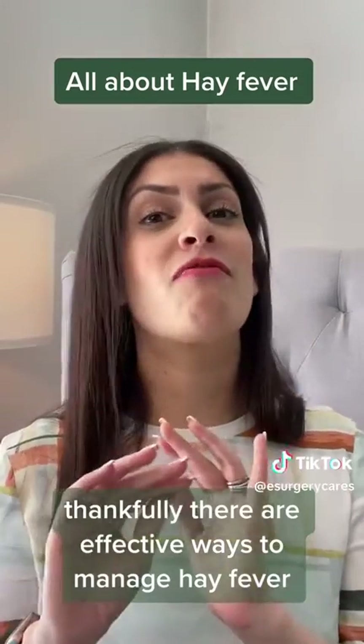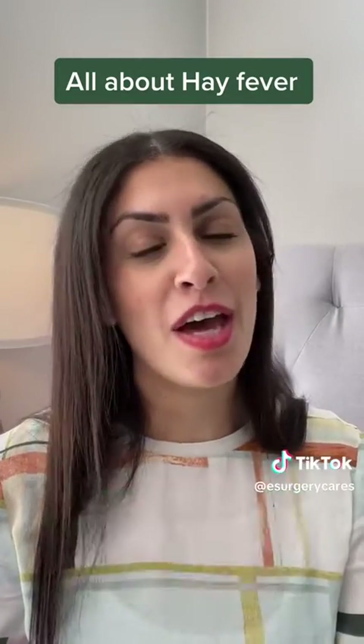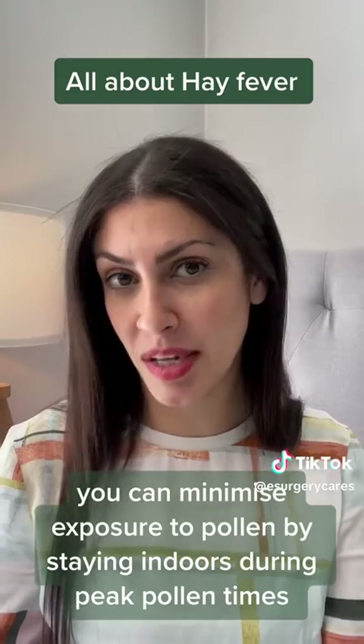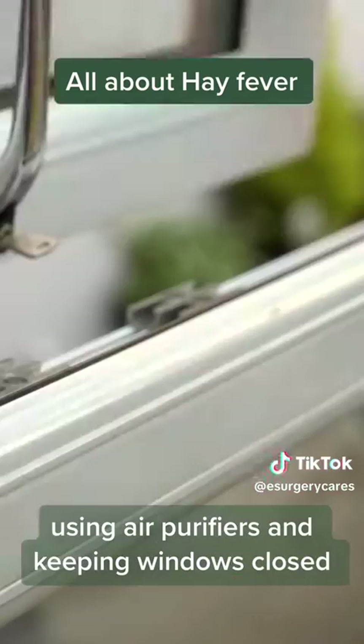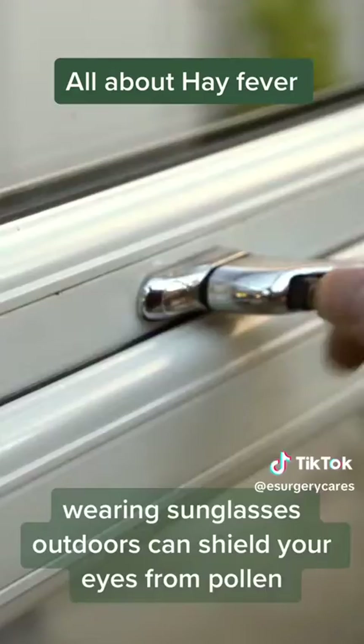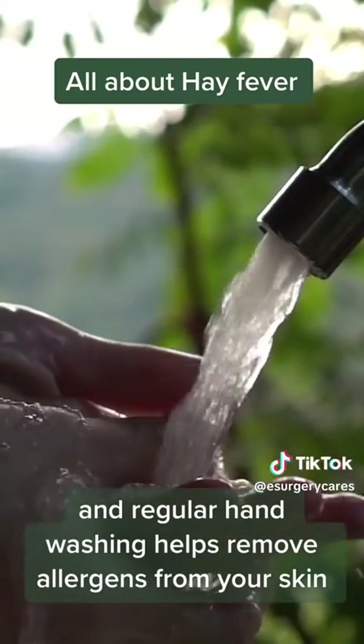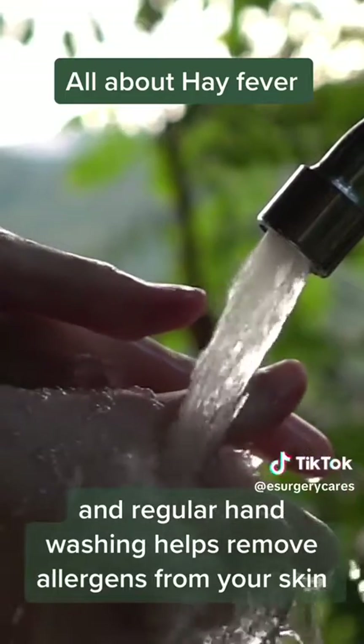Thankfully there are effective ways to manage hay fever. You can minimize exposure to pollen by staying indoors during peak pollen times, using air purifiers and keeping windows closed. Wearing sunglasses outdoors can shield your eyes from pollen, and regular hand washing helps remove allergens from your skin.